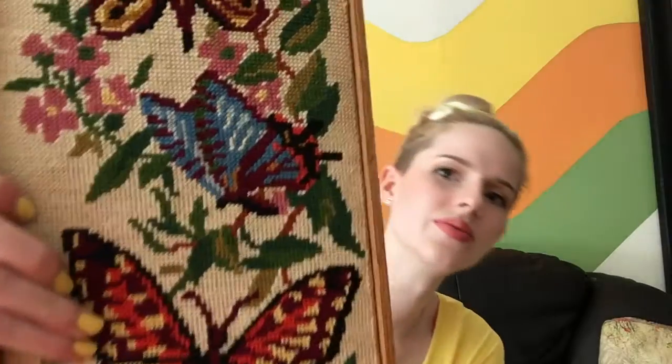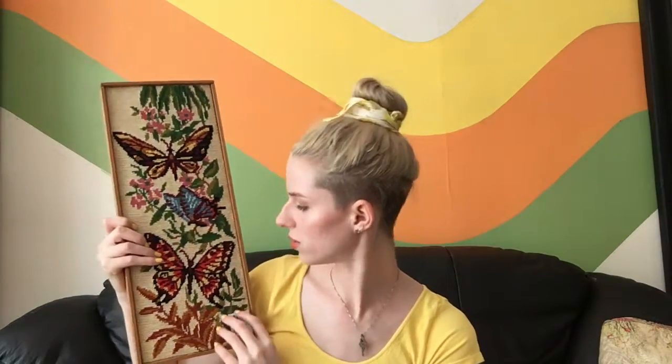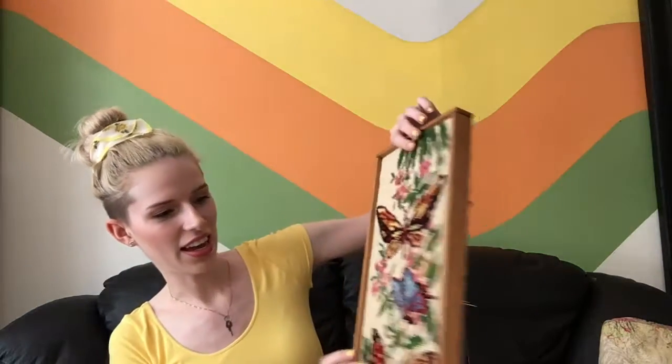I found this cross-stitch butterflies piece — I really like the shape of it, I feel like it's pretty unique. It was $4.99, so with 50% off it's only $2.50. The amount of work it takes to do one of these is a lot, so $2.50 is a steal. I love the colors. They also had a similar one with a violin and guitar on a black background that I really considered, but I don't have a lot of black in my room so I left it.